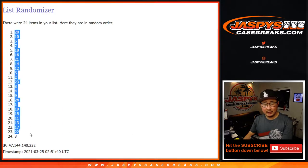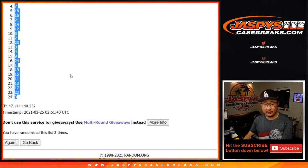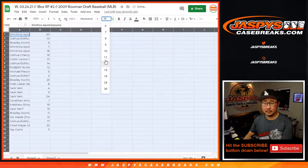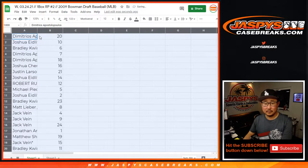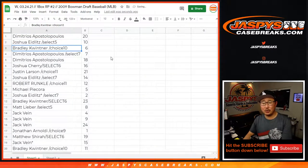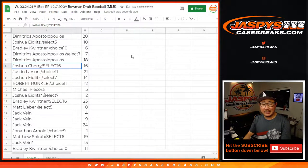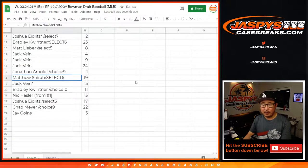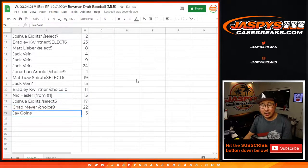We've got pack 20 down to pack three. So Demetri is pack 20. Josh with 10. Bradley with six. Demetri with eight and 18. Joshua with 16. Justin with 21. Josh with 14. Robert with 12. Michael with five. Joshua with two. Bradley with 23. Matt with eight. Jack with four, nine, and 24. Jonathan with one. Matthew with 19. Jack with 15. Bradley with 11. Nick 13. Joshua 17. Chad 22. And Jay three.